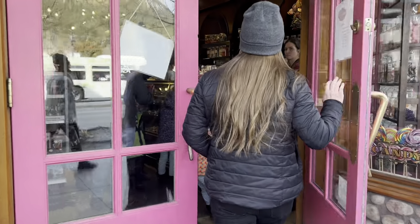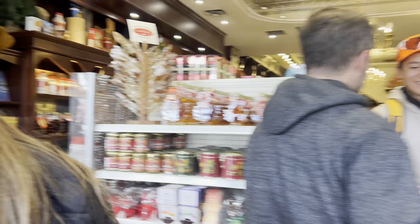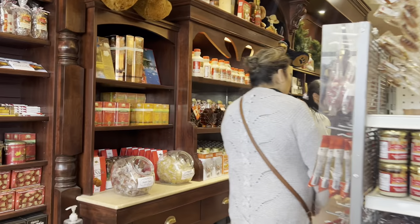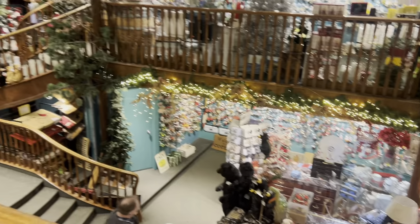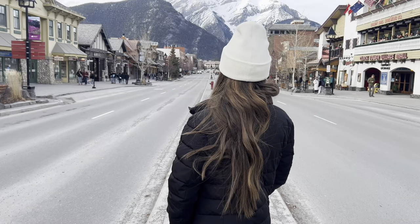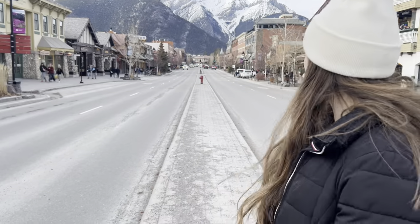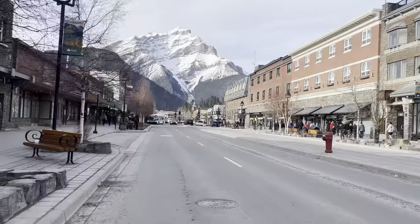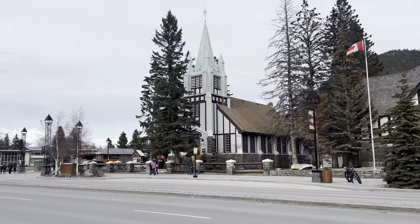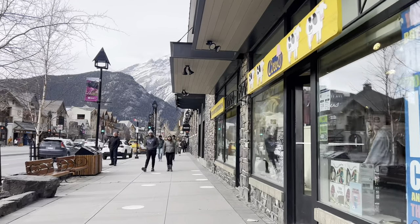We then went to Banff Avenue, the classic main street of Banff, which has tons of shops. We did a little shopping, walked around a cute little candy store and a Christmas store that was very much up our alley. They also have this beautiful view right in the middle of the street of — I think it's Sulfur Mountain, though I could be wrong. We really enjoyed walking around town, taking in the fun little shops, and just spending time together.